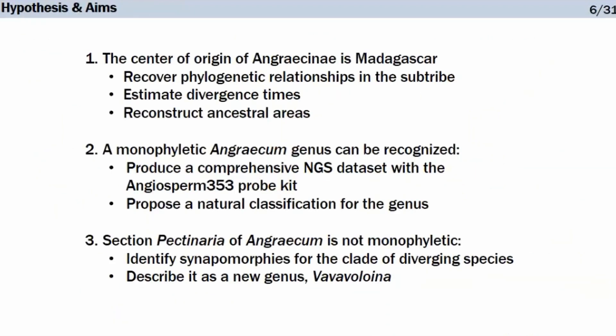Based on this, I had three main hypotheses. The first was that the center of origin of Angraecinae is Madagascar — for which we would need to recover phylogenetic relationships in the sub-tribe, estimate divergence times, and reconstruct ancestral areas. The second hypothesis was that a monophyletic Angraecum genus can be recognized. And finally, because some sections are polyphyletic, I chose section Pectinaria and decided to work on it because it is not monophyletic.